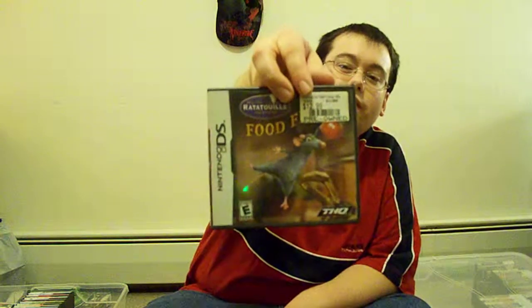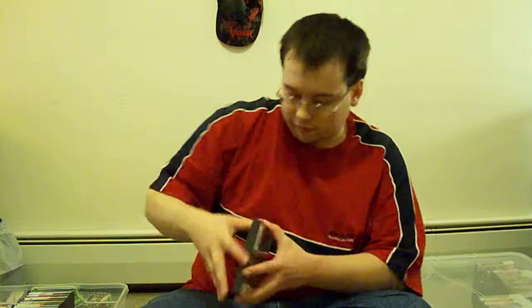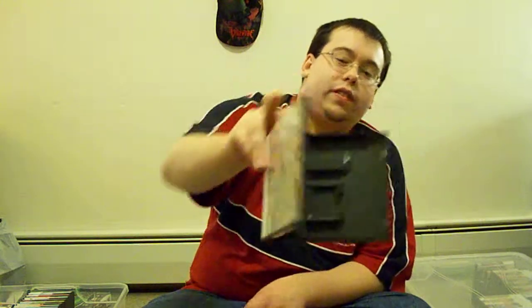And then Ratatouille — food frenzy. Just haven't had that much time this week because of school. We got Secret Saturdays: Beast of the 5th Sun.